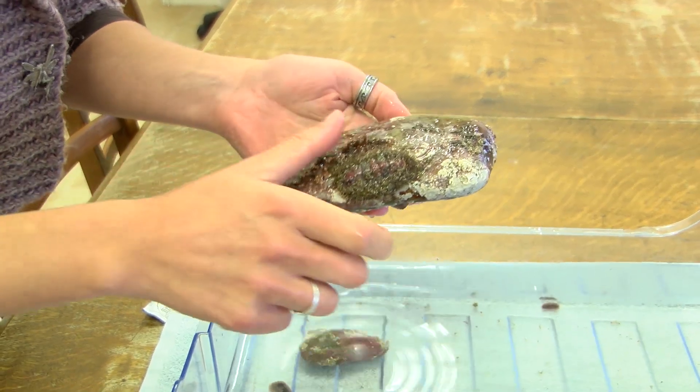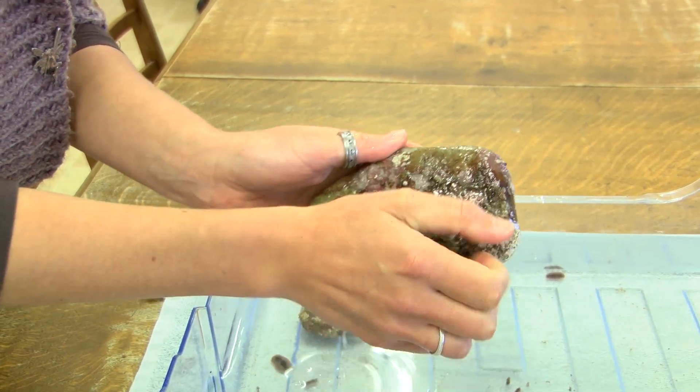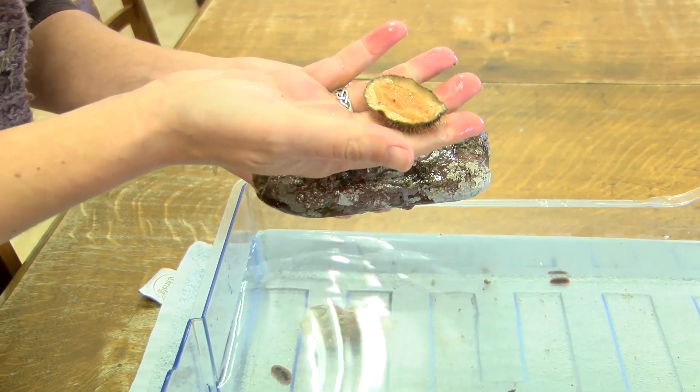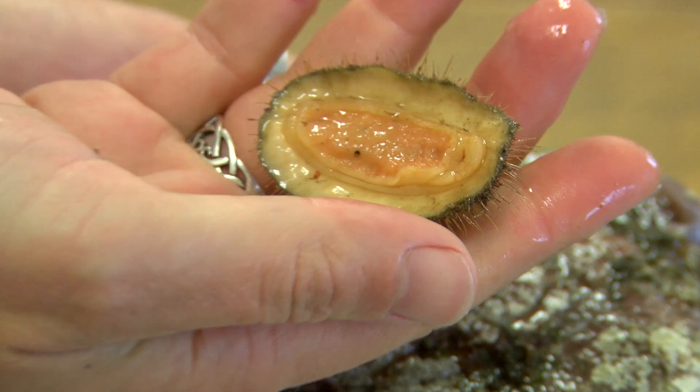I'm interested in how the eyes are similar and different between the different species that are all co-occurring. They all live together here side by side in the Falklands, but they have different eyes — some species have more, some species have less.